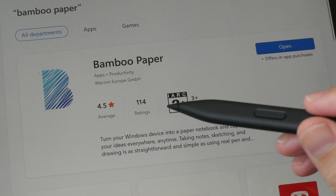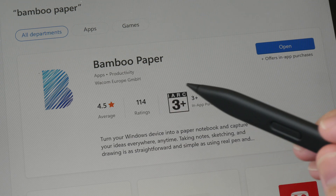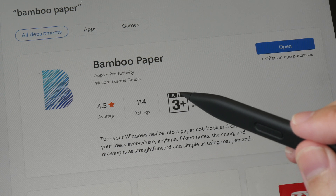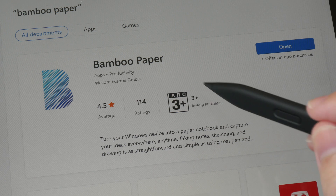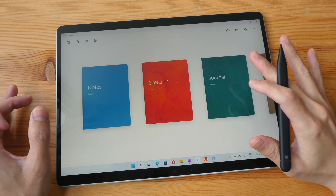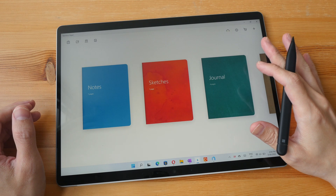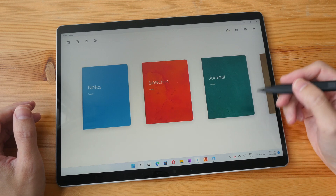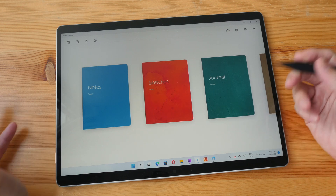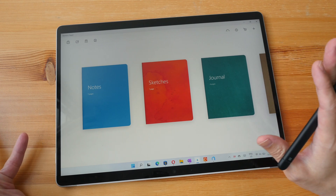I'm not sure if Wacom is still actively developing this app, because all the tools and features were there when the app was released many years ago — I don't think the company is adding additional features. I don't think this app is great for taking copious amounts of notes. It's more suitable for quick notes such as shopping lists, jotting down ideas, addresses — really short notes, maybe across a few pages.